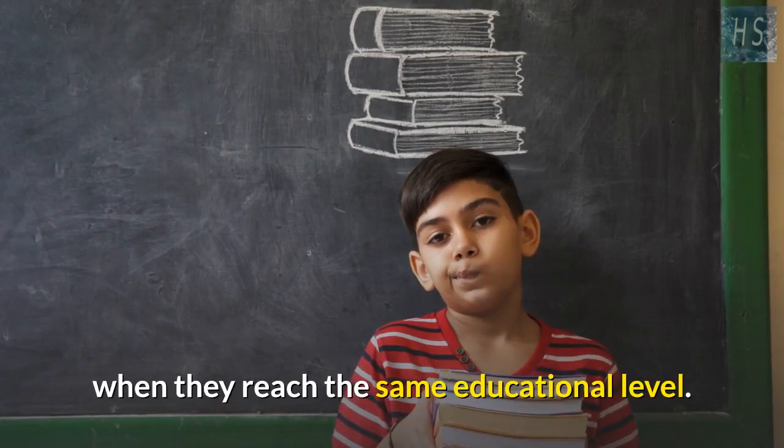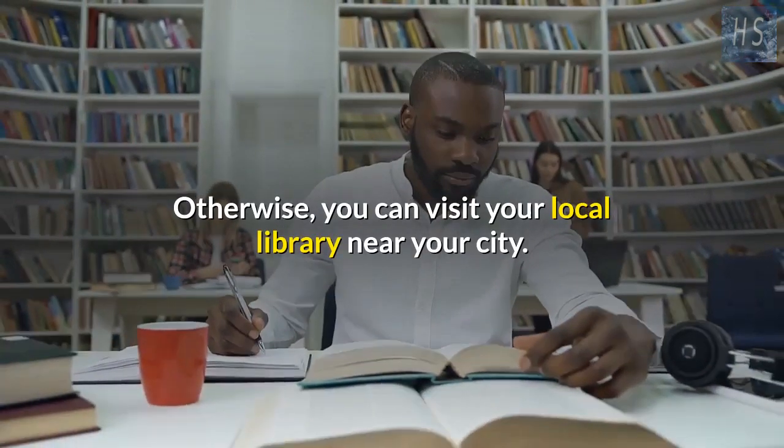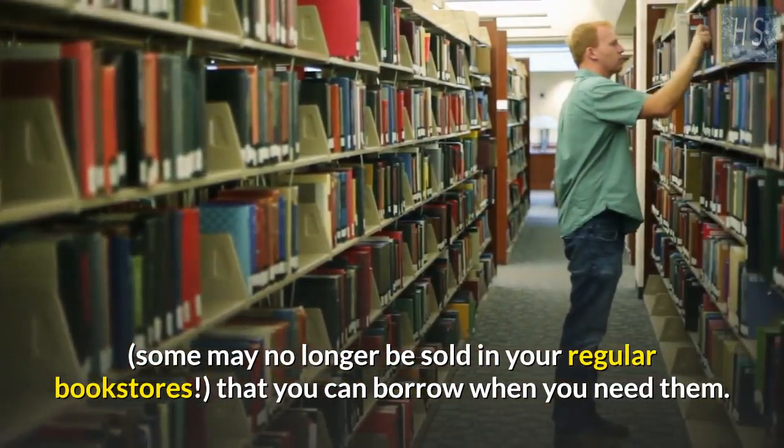Otherwise, you can visit your local library. Your library will likely carry a huge wealth of books — some may no longer be sold in regular bookstores — that you can borrow when you need them.